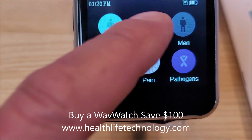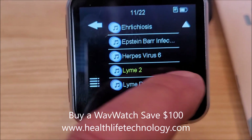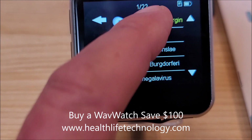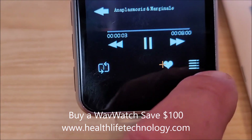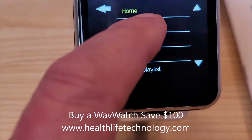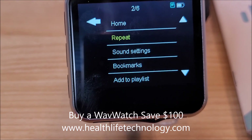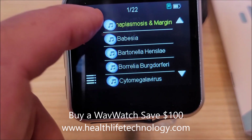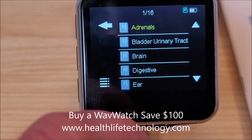There are 22 frequencies for Lyme. The easiest way to do this: just hit the first frequency, then hit repeat, go to repeat all files in that folder, and it will run everything related to Lyme — one frequency right after the other. Let's go to organs.